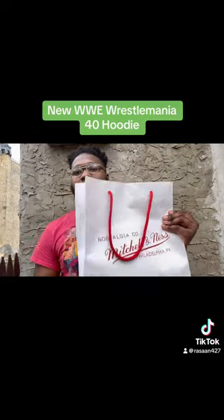Hey, what's up guys? Welcome back to my channel. I'm Resign427 and today I'm actually showing you something I picked up from Mitchell and Ness. If you guys don't know, Wrestlemania is only one week away.